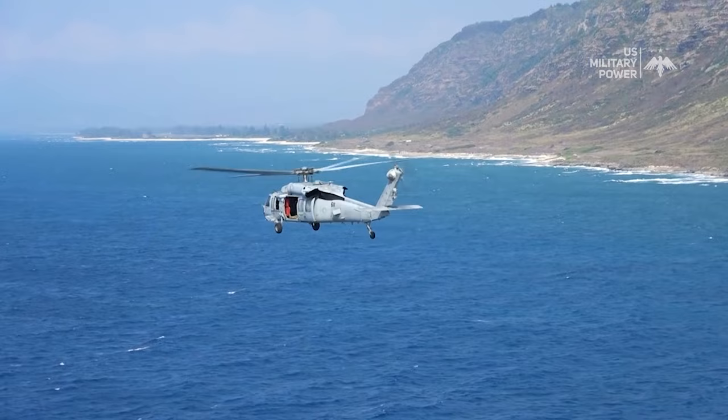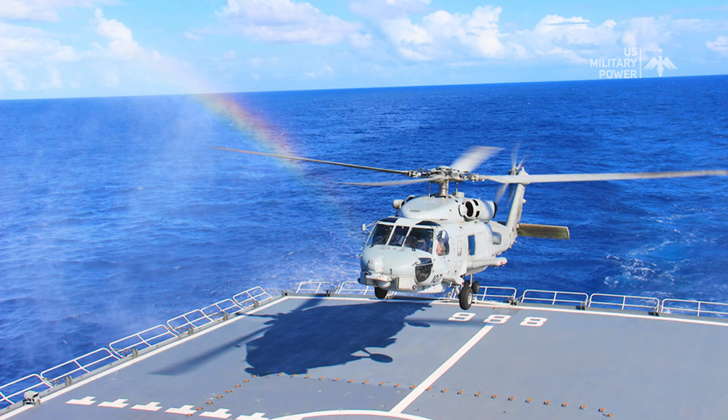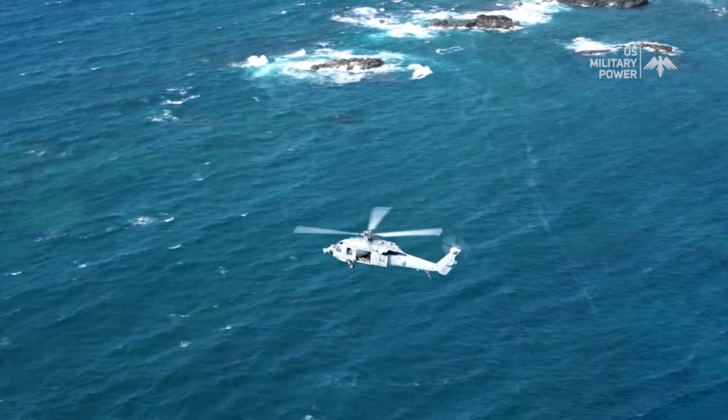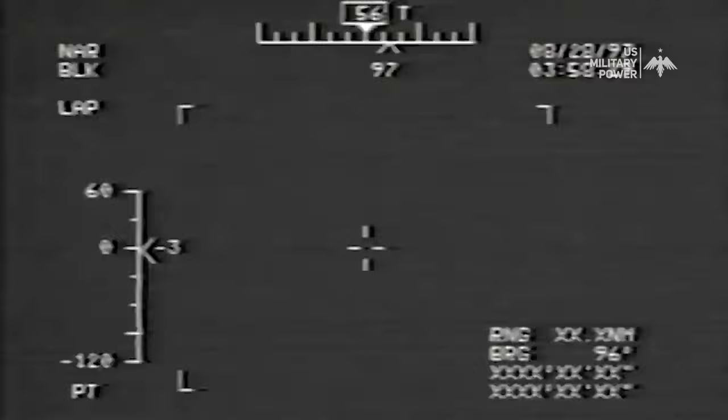The MH-60 Seahawk is a multi-mission helicopter operated by the U.S. Navy, also known as Romeo. It's the most capable naval helicopter available today, designed to operate from frigates, destroyers, cruisers, and aircraft carriers. The primary tasks of the MH-60R Seahawk are anti-submarine warfare and anti-surface warfare. This helicopter has torpedoes and missiles for assault, as well as the ability to track and locate submarines and surface vessels.